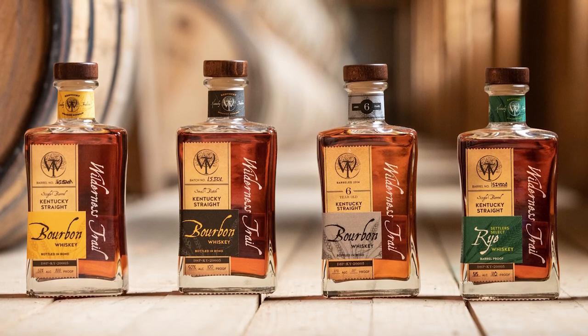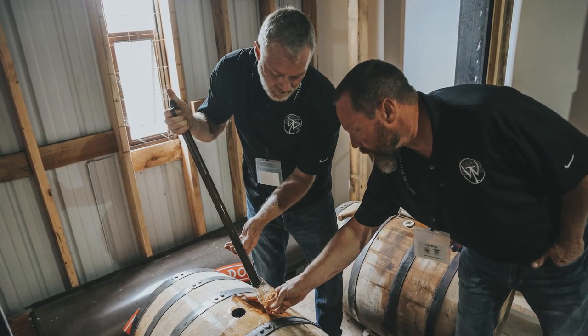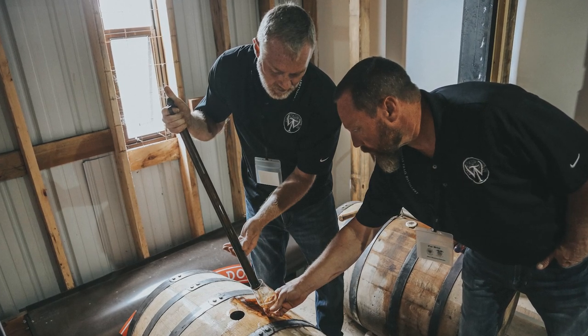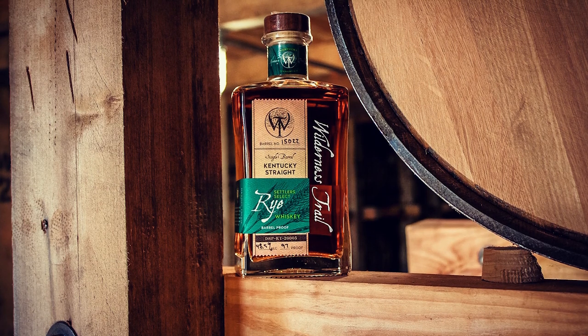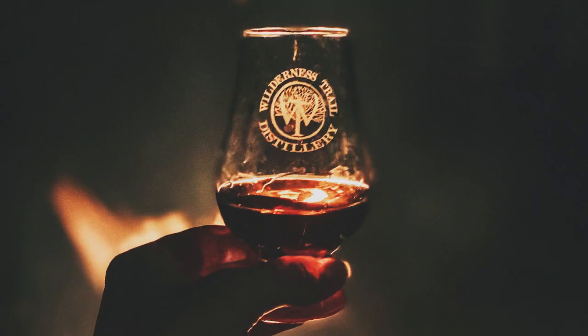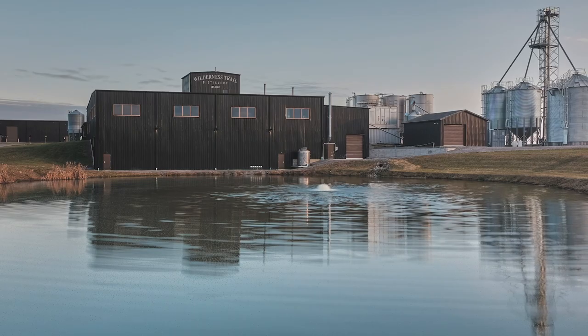Wilderness Trail is sweet mashed Kentucky straight bourbon and rye whiskey made by master distiller Shane Baker and fermentation expert Dr. Pat Heist. Whether it is high rye or weeded, cask strength or bottled in bond, Wilderness Trail is always non-chill filtered premium whiskey with unparalleled flavor. Distilled, aged, and bottled in Danville, Kentucky.